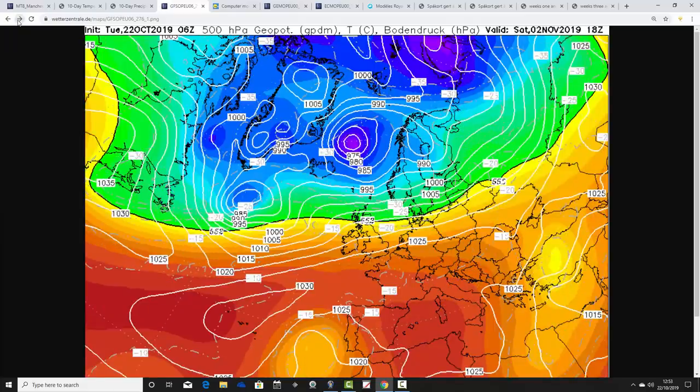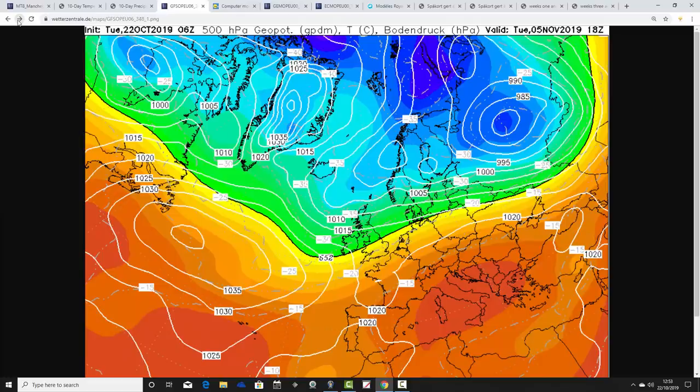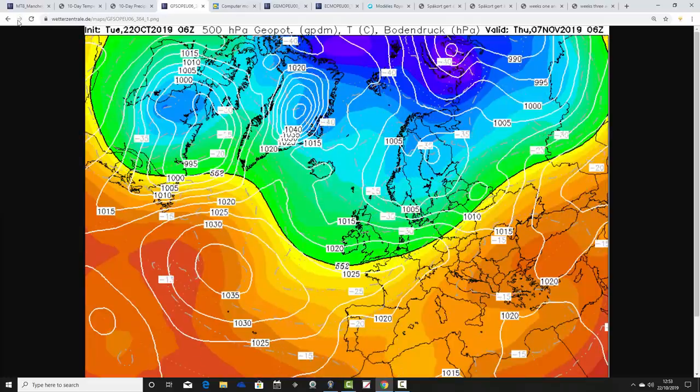Before then, we collapse the ridge and go off running into a flat westerly flow, bringing wet weather back in from off the Atlantic. That's how we finish up with this GFS run. As far as we can go is to Thursday the 7th of November, where we're looking unsettled, showery and probably by that point quite cool as well.